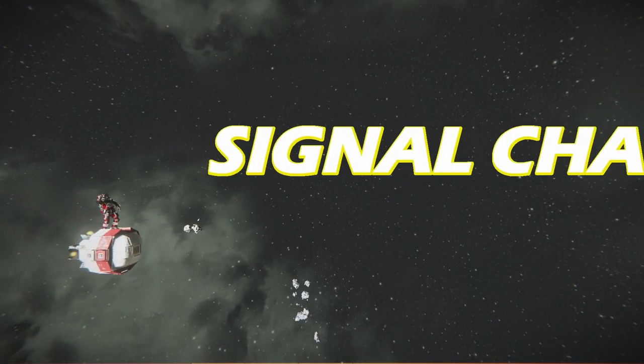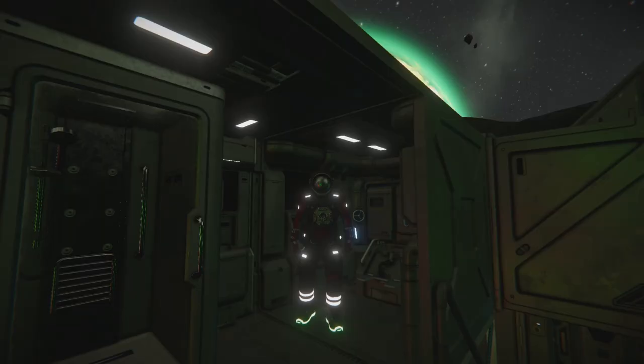Signal Chasers. Hello Internet and welcome back to Bathroom.